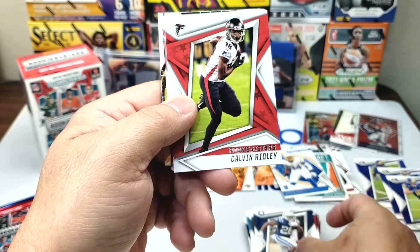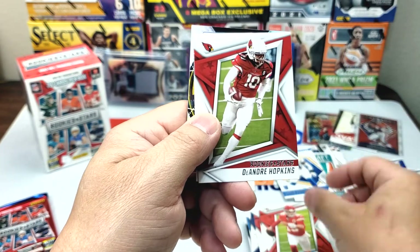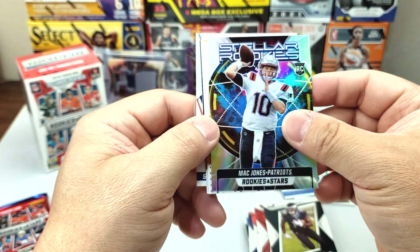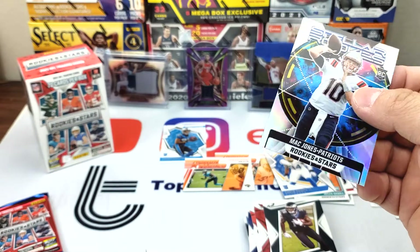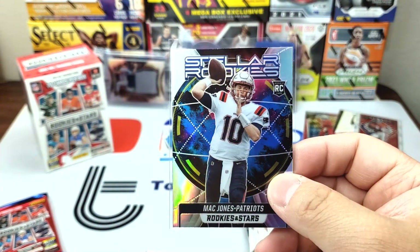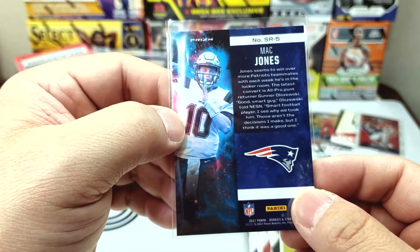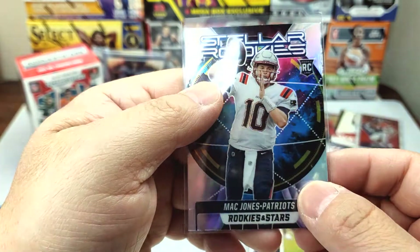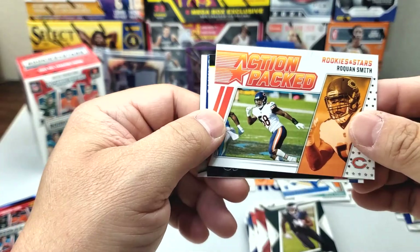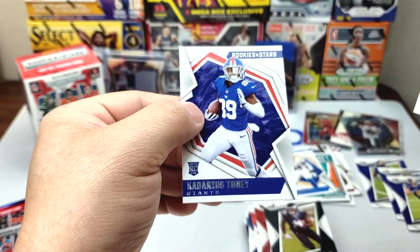Jonathan Taylor, Calvin Ridley, Chris Godwin, Patrick Mahomes, DeAndre Hopkins, Jalen Rieger — that's a nice one. Stellar Rookies Mac Jones — that is a nice one, very very cool rookie card. Very very nice, we're getting some good cards. Action packed Roquan Swift, Standing Ovation Aaron Rodgers, and Kadarius Tony.